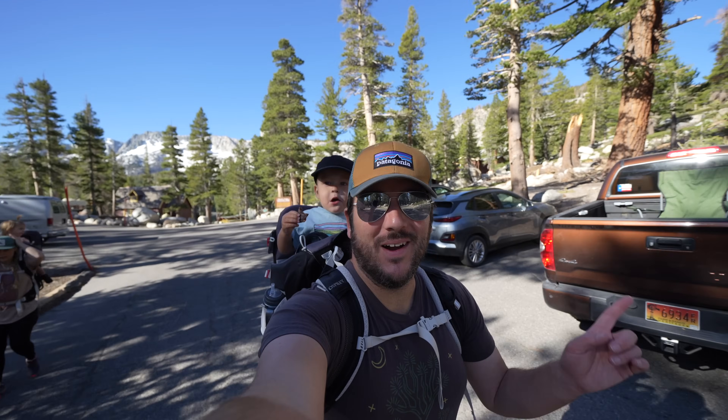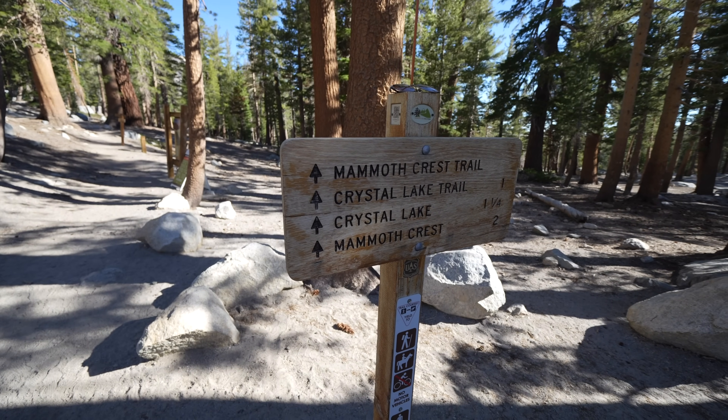Our first morning in Mammoth and we are heading out to Crystal Lake. Crystal Lake is one and a quarter miles from the trailhead.